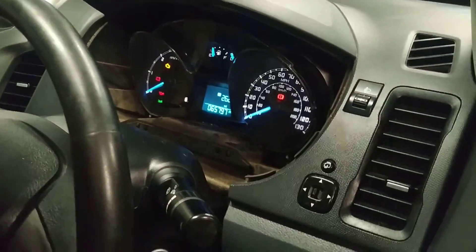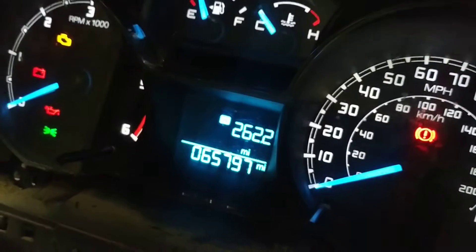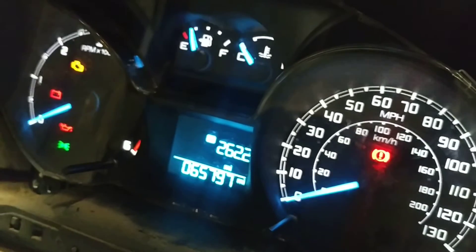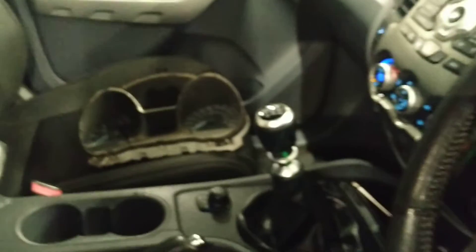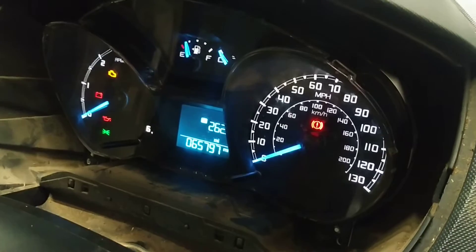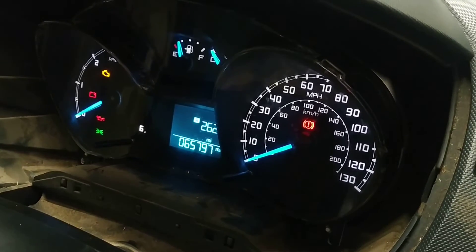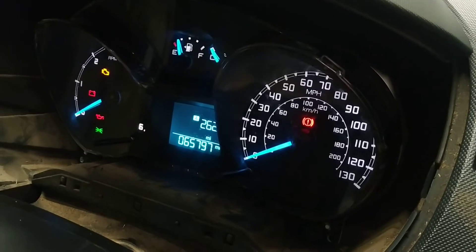We're more than halfway through now — the mileage is showing but it reads 65,797. They're connected at the moment and are correcting the mileage. The replacement dash is fitted, the original is over there, and the unit is now coded in because the mileage is showing. The problem now is that the mileage is incorrect, so they're just going to reprogram the mileage so it's correct.